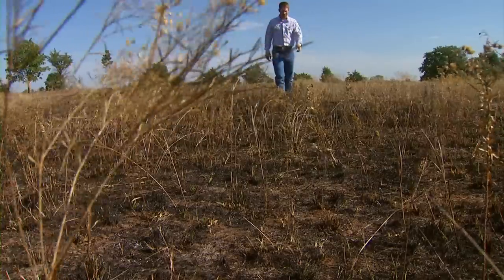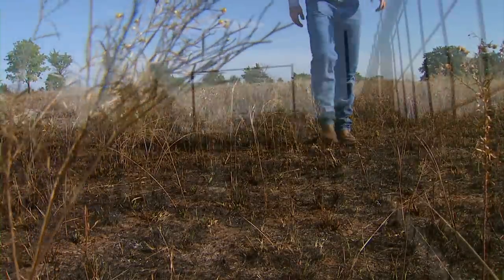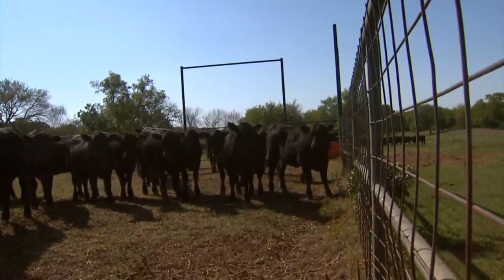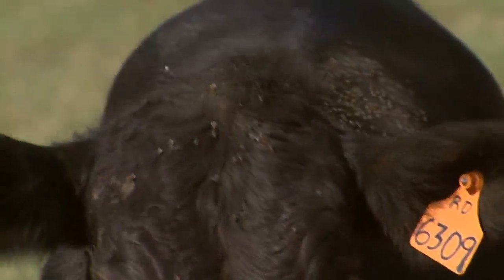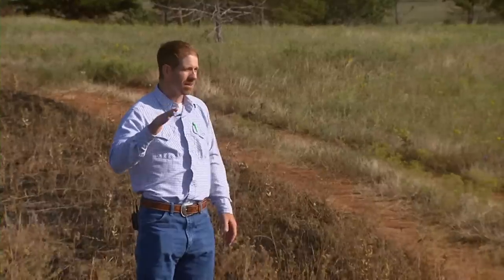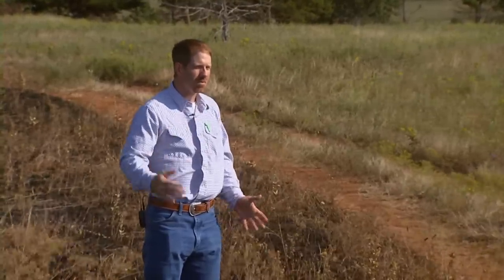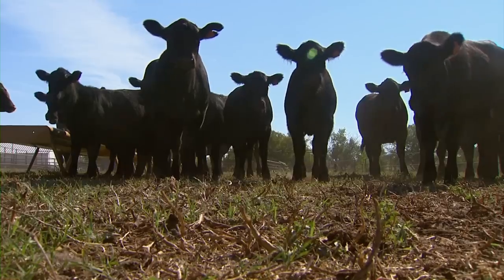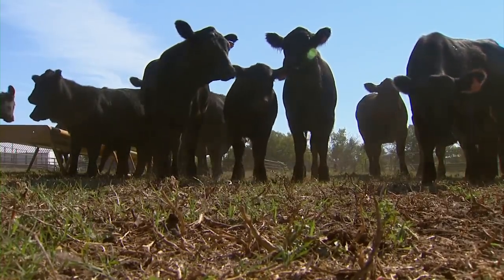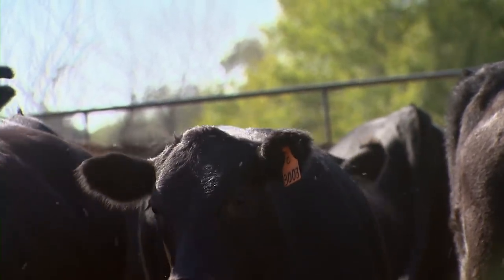Derrick's research shows patch burn grazing not only benefits the plant community, but can also have a dramatic impact on a major pest for cattle — horn flies. Last year we looked at horn flies during their peak levels of activity, which are typically the warmer periods of the year, and compared that to areas that had no fire. We found a 41% reduction of horn flies in this patch burning style of management compared to where they weren't burning.